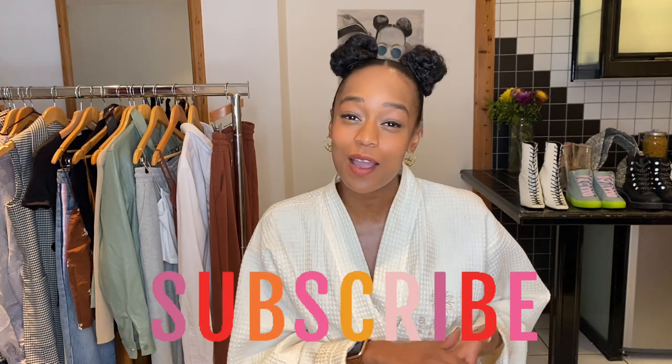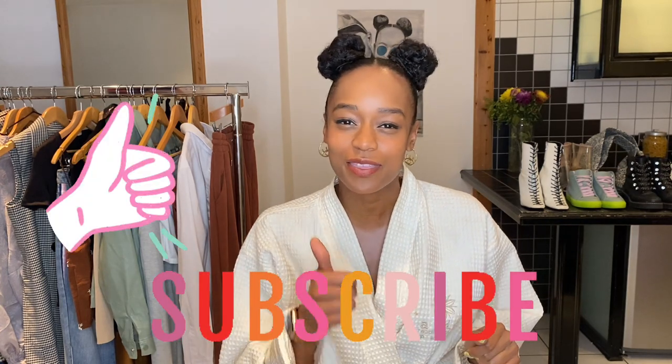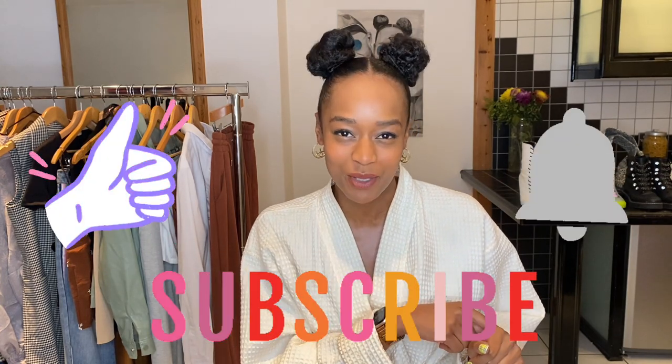And if you haven't already, please do help me out by subscribing to my channel, giving this video a thumbs up and clicking that bell notification.